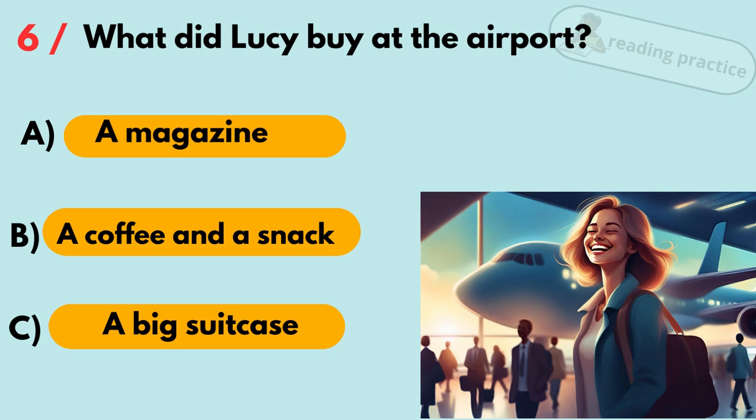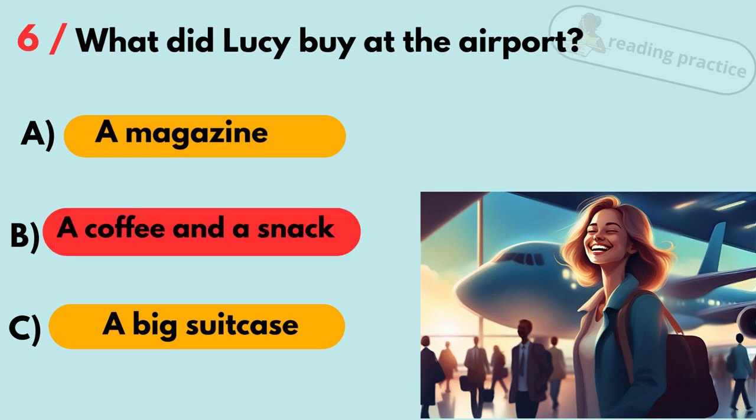Question 6. What did Lucy buy at the airport? A. A magazine. B. A coffee and a snack. C. A big suitcase. Answer: B. A coffee and a snack.